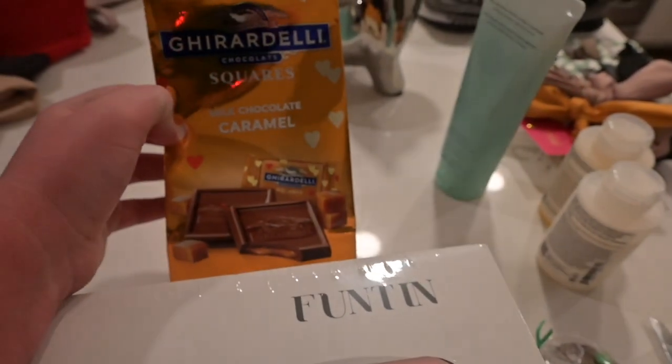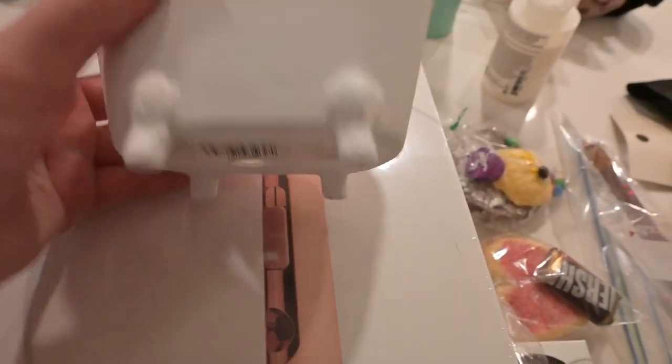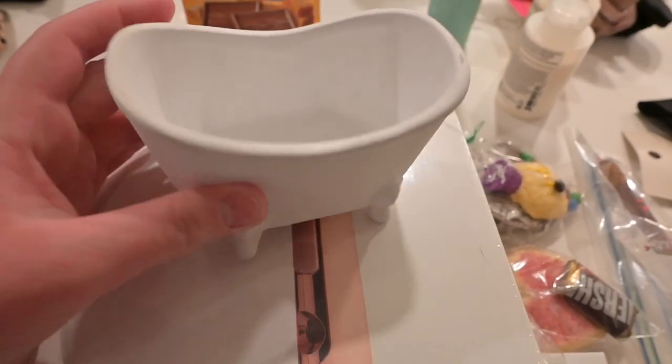I also got some chocolates. And I found this little bathtub at Target for like $3 — I have no idea what I'm going to do with it, but it was really cute.